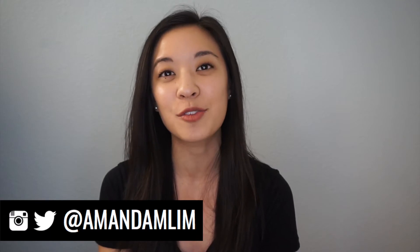Hi guys, welcome back to my channel. For those of you who are new, welcome. My name is Amanda and I do videos about my real life, reviews, and tips and advice. Feel free to hit that subscribe button if you have not already. For today's video, I'm providing you with five tips on preventing motion sickness.